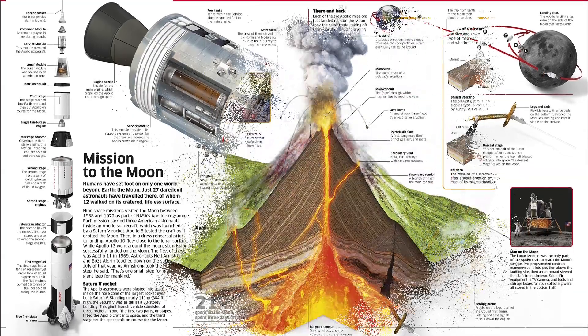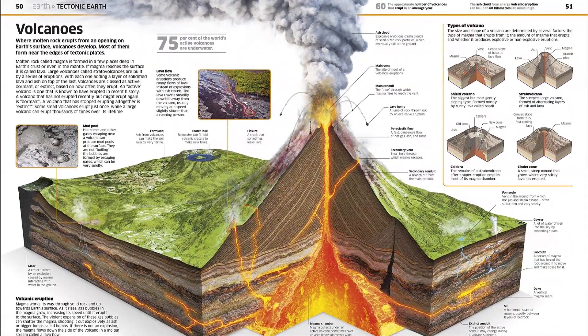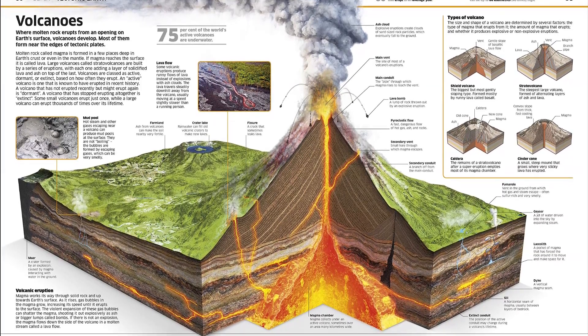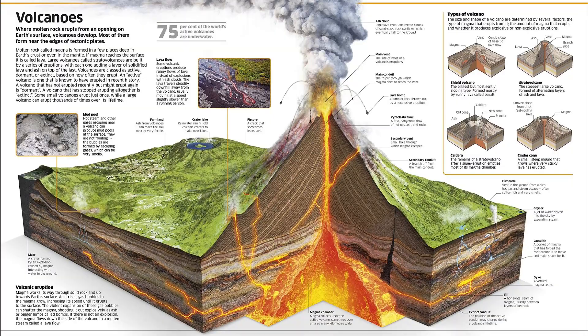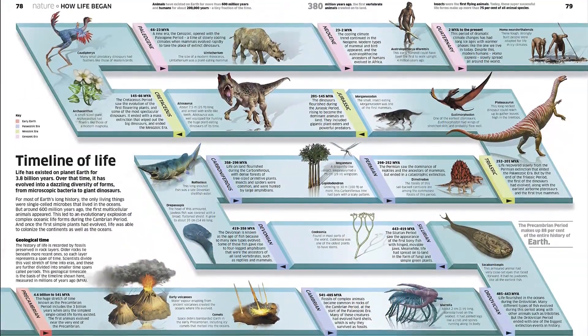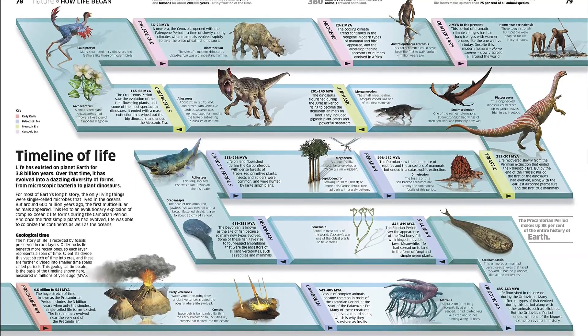This fully updated edition of Knowledge Encyclopedia is the perfect encyclopedia for children aged 9 to 12, ideal for inquisitive minds, covering the topics of space, Earth, nature, the human body, science, and history. Jam-packed with fun facts about the world,